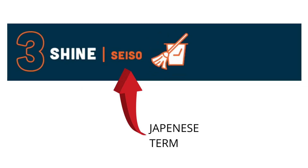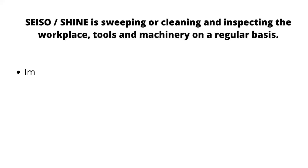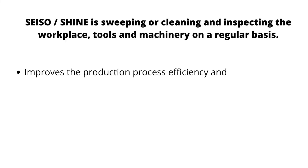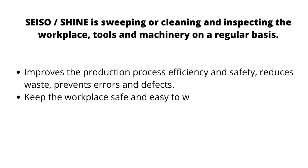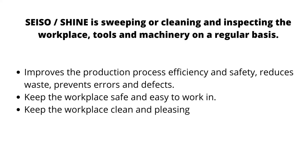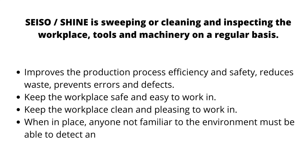The third S stands for Seiso, a Japanese term meaning Shine. Shine involves sweeping or cleaning and inspecting the workplace, tools, and machinery on a regular basis. It improves production process efficiency and safety, reduces waste, prevents errors and defects, and keeps the workplace safe, easy, and pleasing to work in.